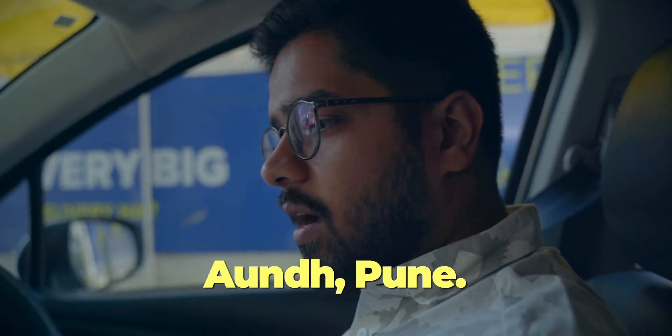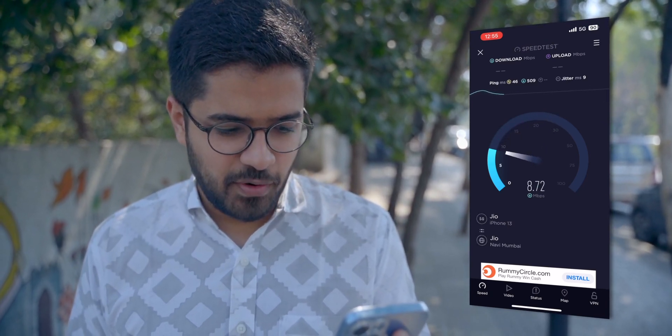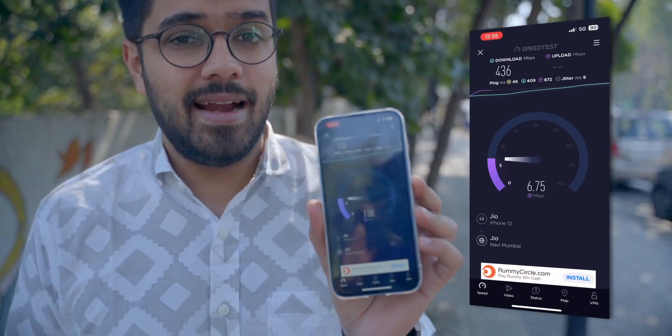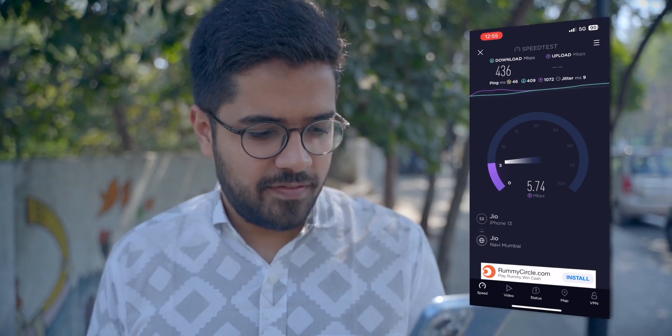We've come to an area called Aundh in Pune and we are getting 5G, but we are not getting parking — that's the issue. We finally got parking and we are out in the open. I'm starting the screen recording so you can see we are getting 5G. Opening the speed test app — it started at 30-33 Mbps, then shot up to 200, and the final result is 436 Mbps download. Upload is around 5-6 Mbps, which is disappointing.